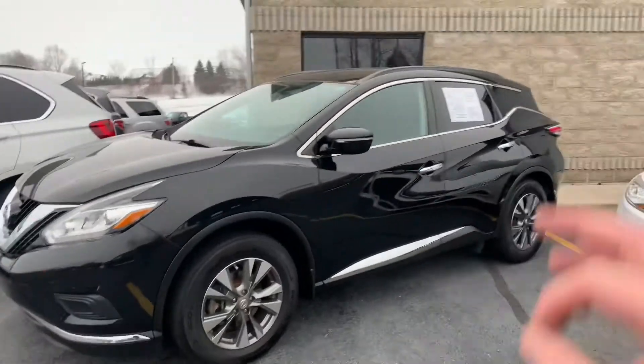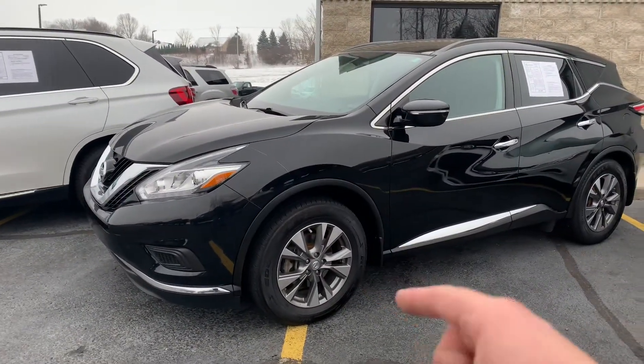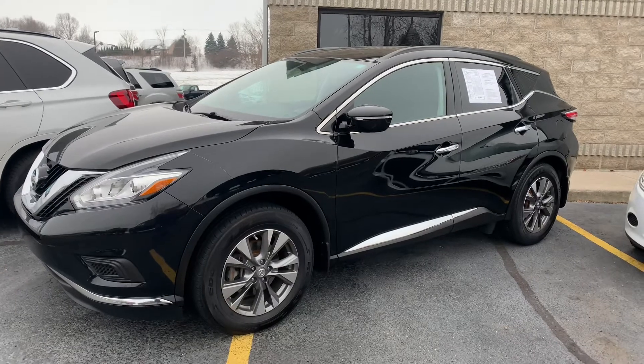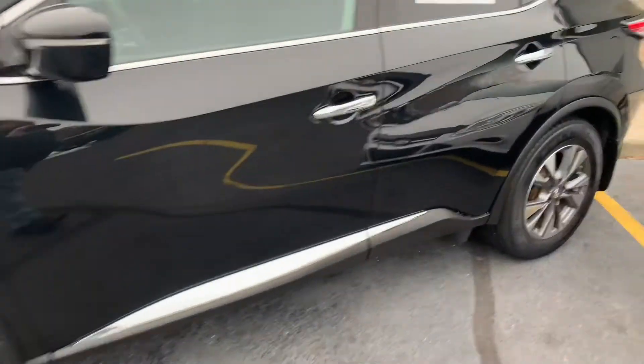So this is a 2015 Murano, local trade-in, locally maintained, knee-deep in Kelly Edge all-season tires, new brakes. This is a gem, okay? 100,000 miles — and don't let that scare you. This is an SV trim package, front-wheel drive. Look what we got for it.